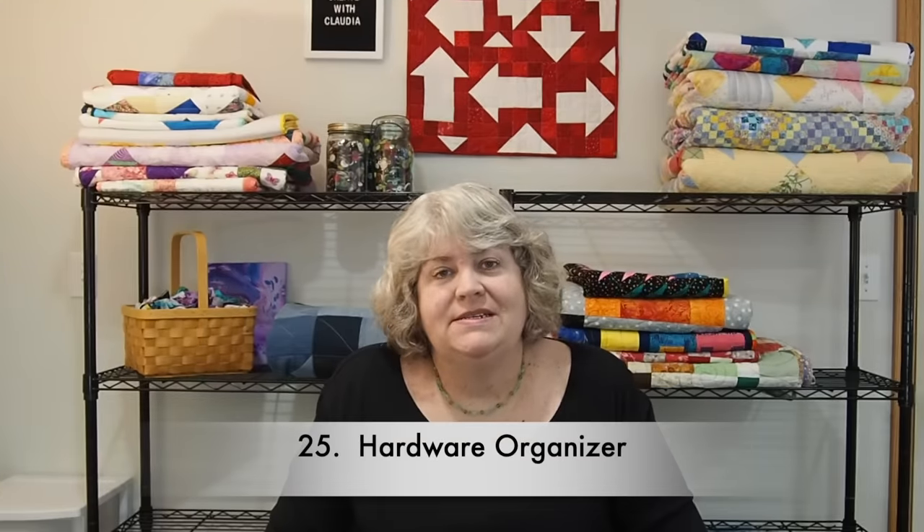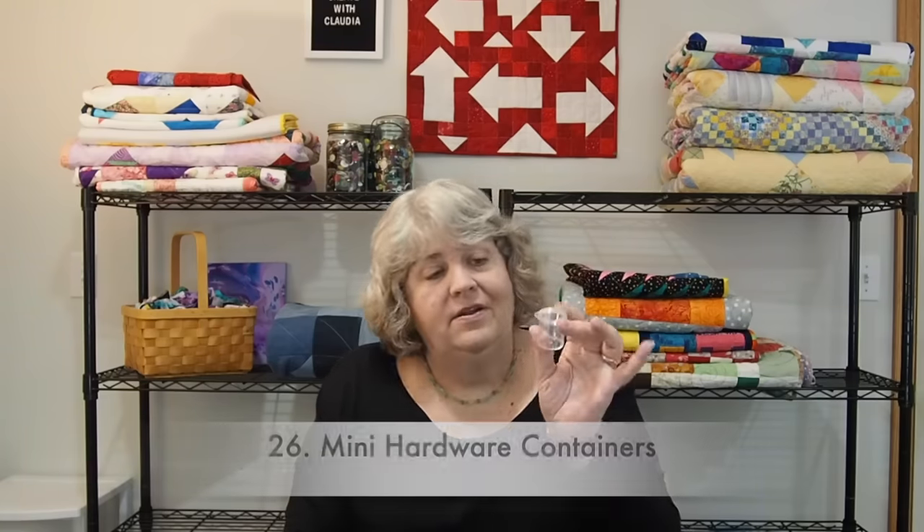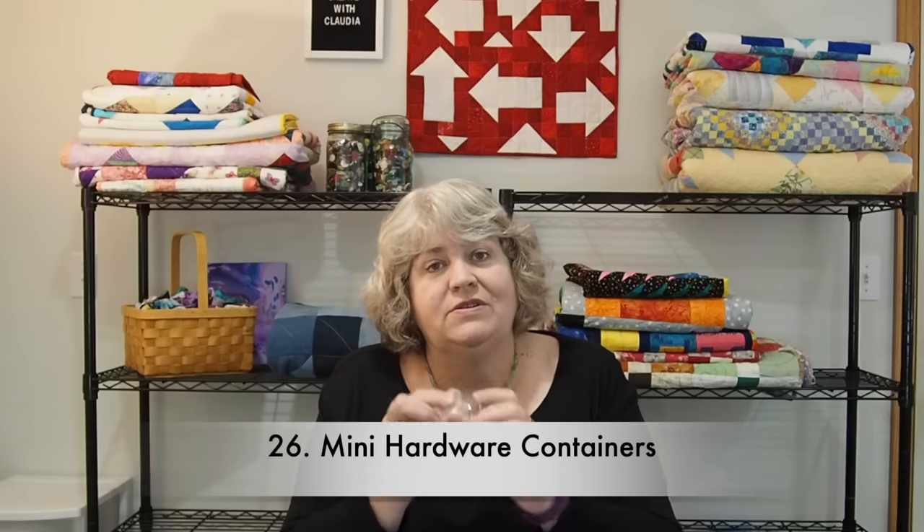Hardware compartments are always handy around the quilt studio, and they had a couple different kinds at my local dollar store. I like to put little things in them — I do some embellishment on some of my quilts, so I put little beads and charms in them. I had a bigger one that would be good for colored beads, and then some taller individual ones where you could put other tools and things.